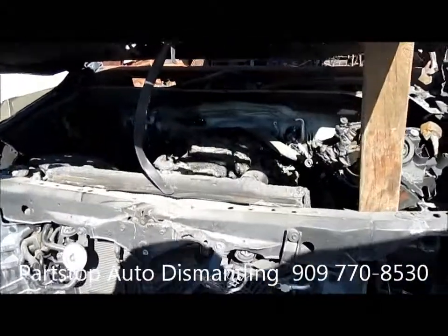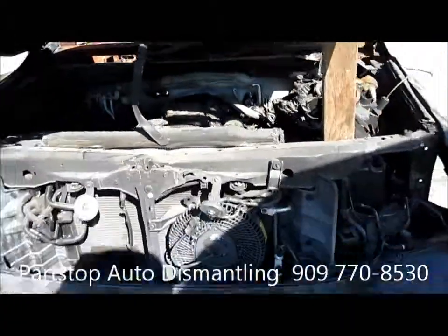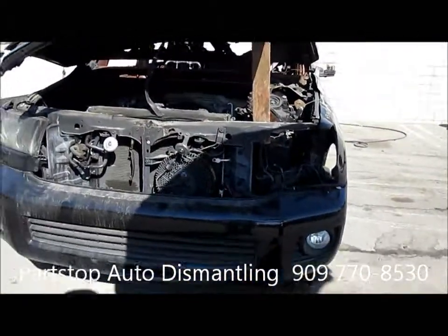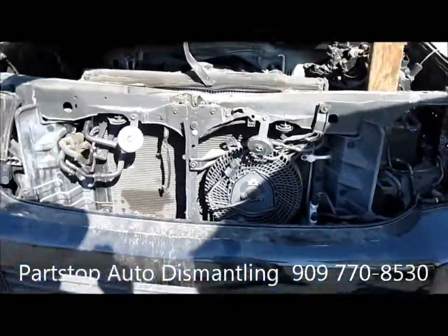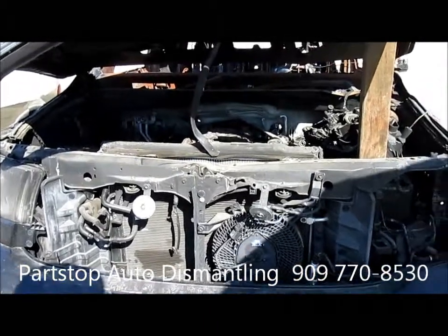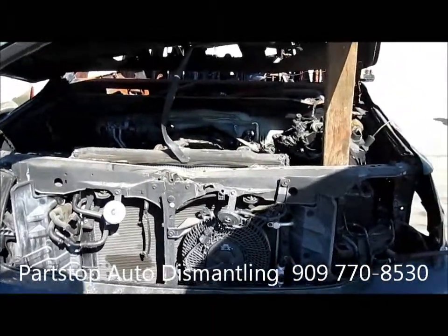The motor is sold as a long block. It also has a front bumper and all the underneath suspensions and frame. For any additional information you might need on this car, you can visit the website at www.partstop.com.